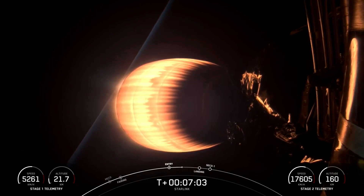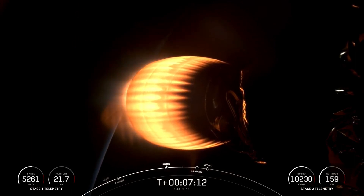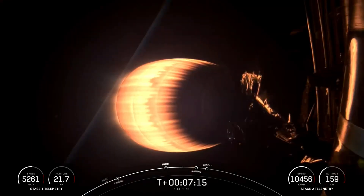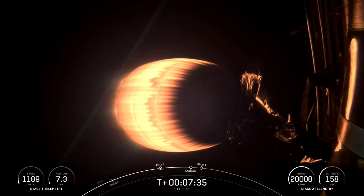The orange glow you see coming from the MVAC nozzle is one of the methods we use to keep the engine cool during the burn — the nozzle converts thermal energy into light energy. Stage 1 transonic. There's that callout that the first stage is transonic, which is the transitional period where the vehicle is no longer traveling at the speed of sound.